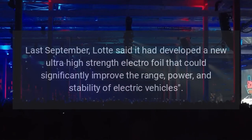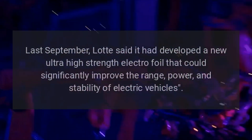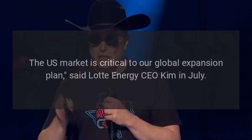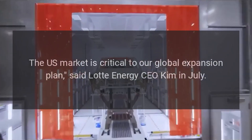Last September, Lot said it had developed a new ultra-high-strength electrofoil that could significantly improve the range, power, and stability of electric vehicles. The U.S. market is critical to our global expansion plan, said Lot Energy CEO Kim in July.